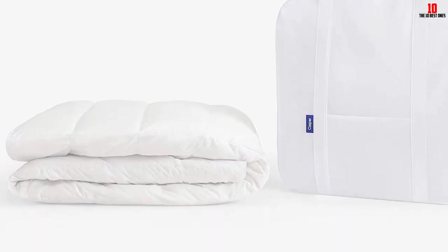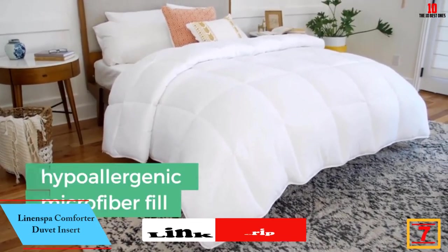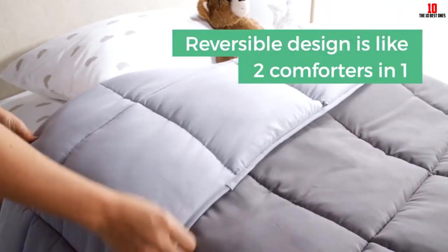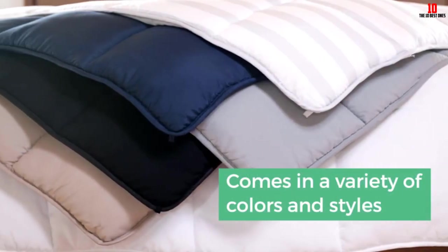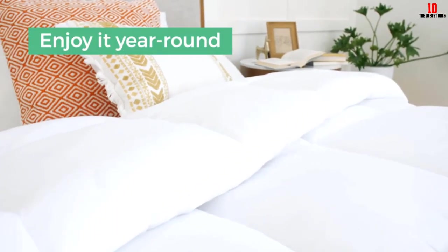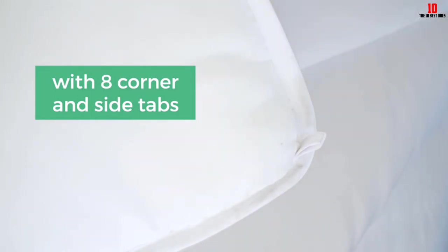At number seven, we have the Linen Spa Comforter Duvet Insert. This is a total steal at less than $40, with nearly 90,000 five-star ratings on Amazon, described by buyers as lightweight and fluffy. It's made of 100% polyester fill and cover — polyester is not as breathable as cotton, so it's not recommended for hot sleepers, but it is machine washable in a large capacity machine. It comes in six different colors, some reversible, in eight sizes, with corner loops for easy attachment to a duvet cover.